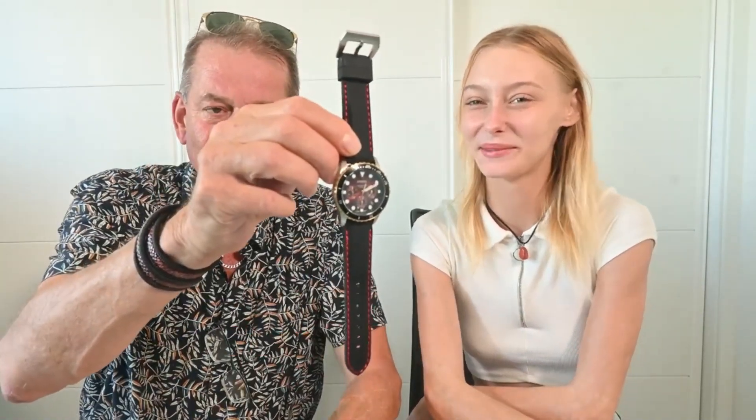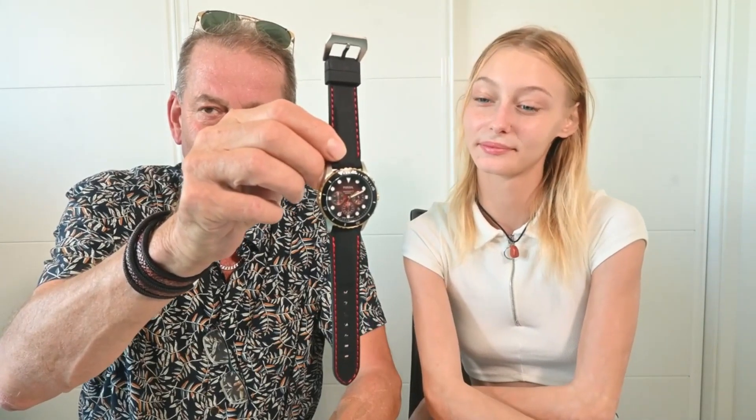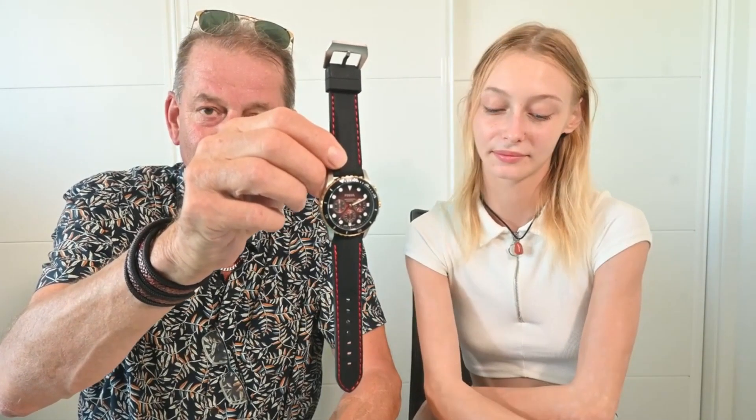Today what we're going to be looking at is the Fossil FS5881. And here it is. You might be wondering what's happened to the bracelet — I took it off and I've put on a third-party silicone strap.